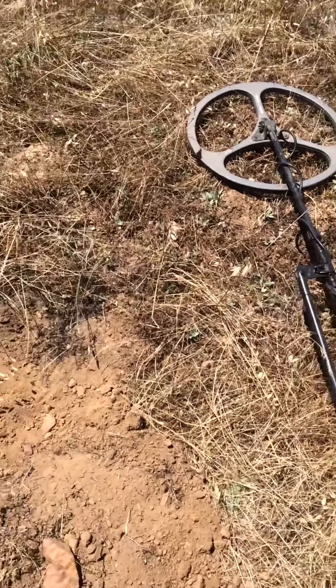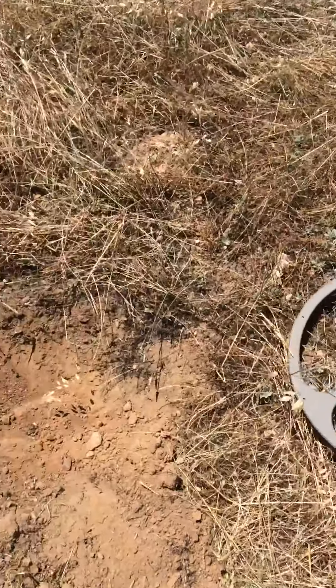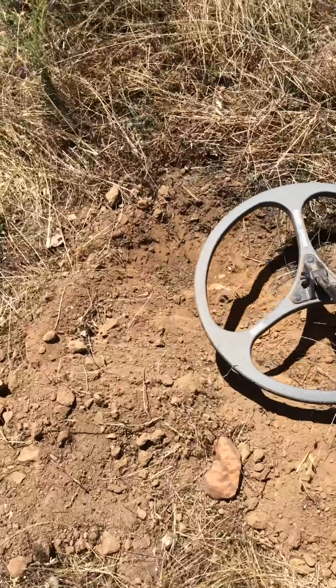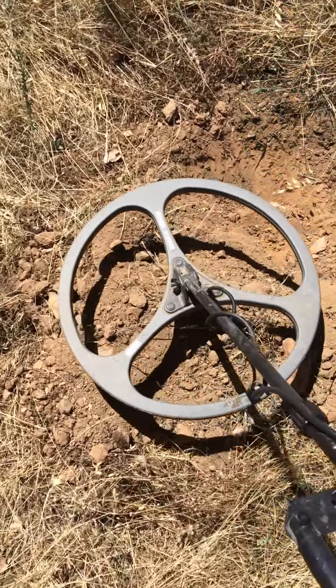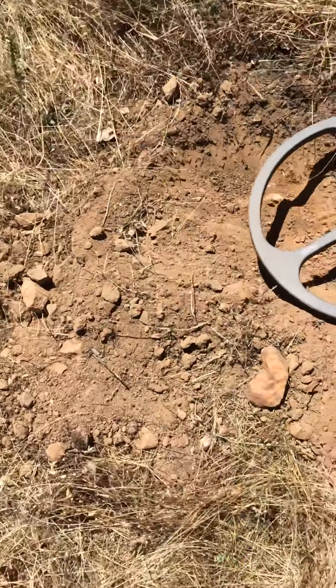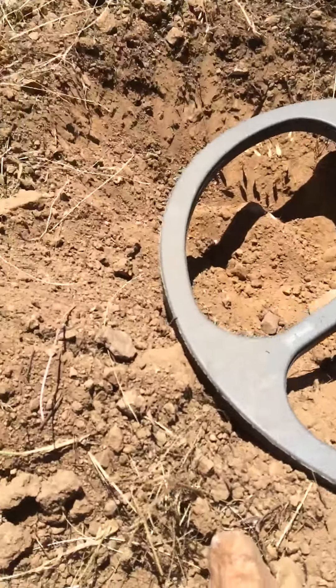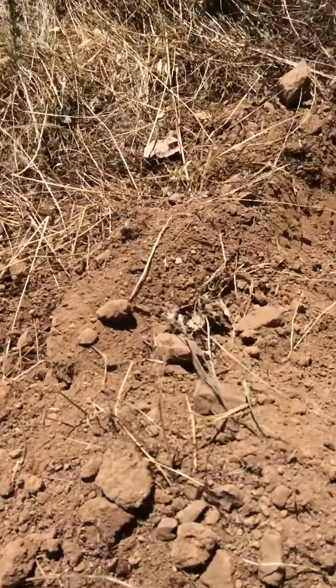I'm filming already — found one little piece of gold, and I've got a really nice target coming out of this hole right here. I got it out and you can probably hear this thing, it's just screaming.